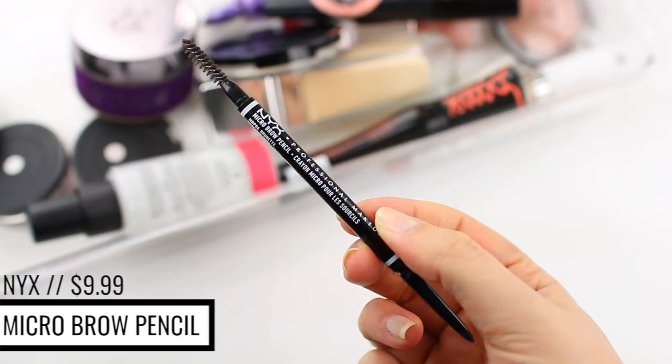That is the eye look. Moving on to brows — I've been using the NYX Micro Brow Pencil in the shade Brunette. I go back and forth between Brunette and Espresso. I feel like Espresso is a little too dark and Brunette is a little too red-toned, but I'm going with Brunette today.